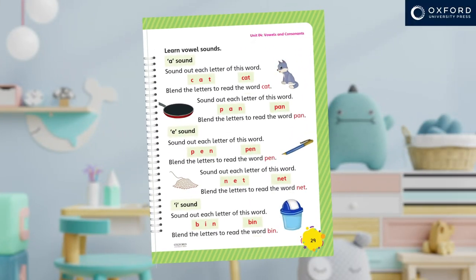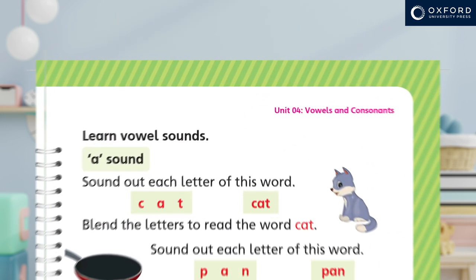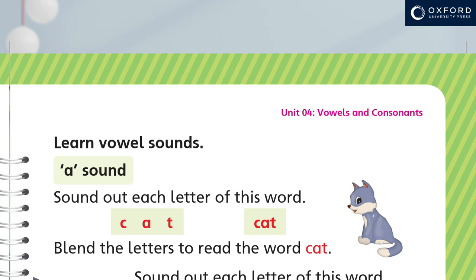For example, on page 29, the children are asked to read simple words. Encourage the children to read out each letter before blending or reading the whole word. For example, sound out the letter sounds first.